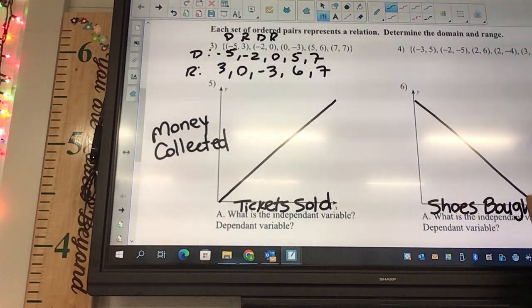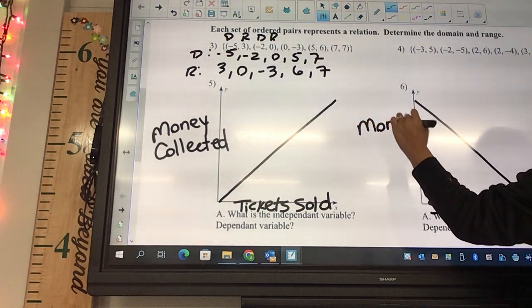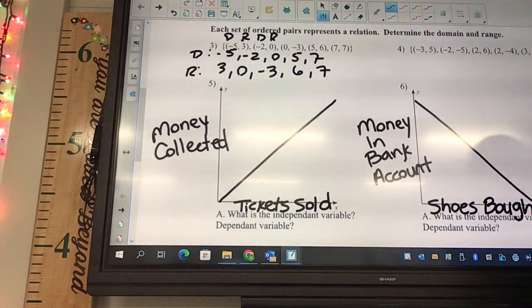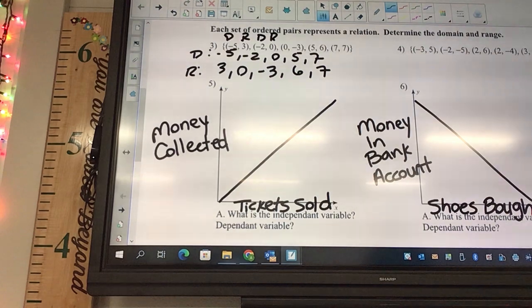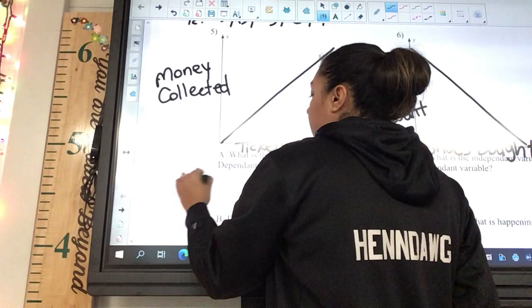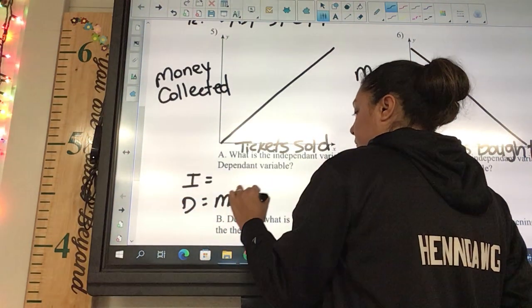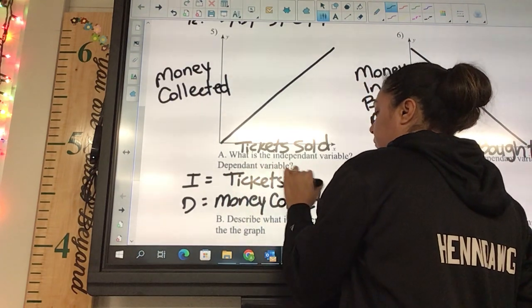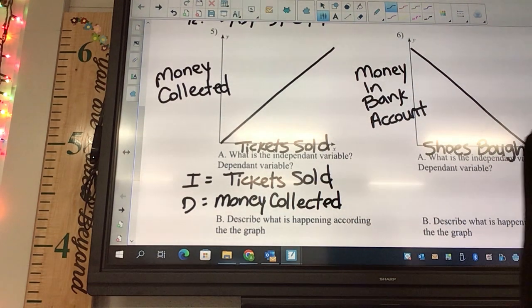We'll say shoes bought versus money in bank. Part A asks which is the independent variable and which is the dependent. Tickets sold is independent, money collected is dependent — the amount of money depends on the amount of tickets sold.